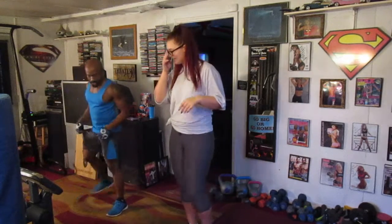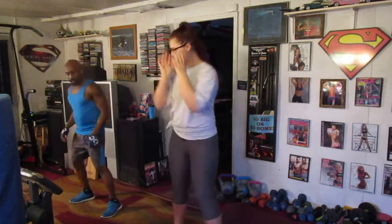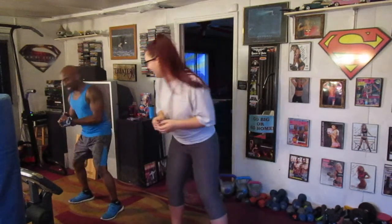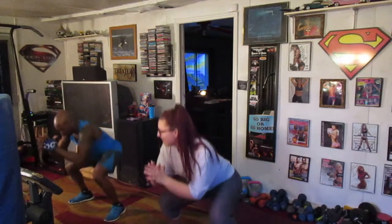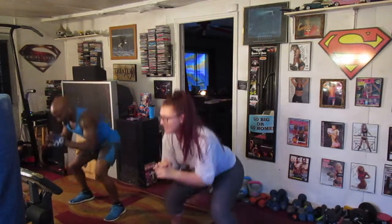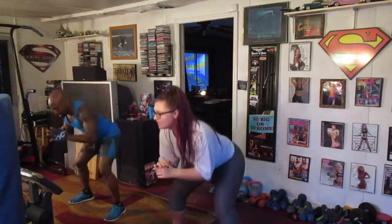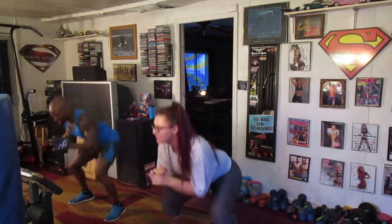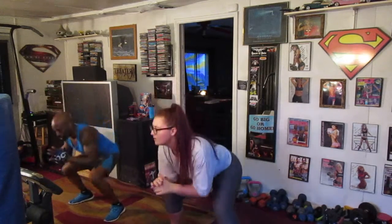All right. We're going to do 20 low runner squats. We're going to drop it all the way down real low. We're going to do 20. Ready? Go. 1, 2, 3, 4, 5, 6, 7, 8, 9, 10, 11, 12, 13, 14, 15, 16, 17, 18, 19, 20.